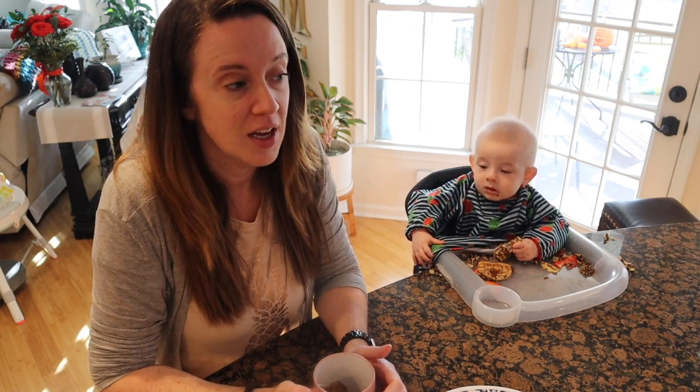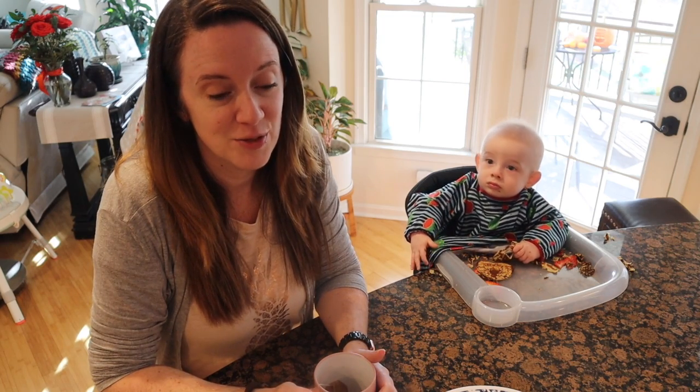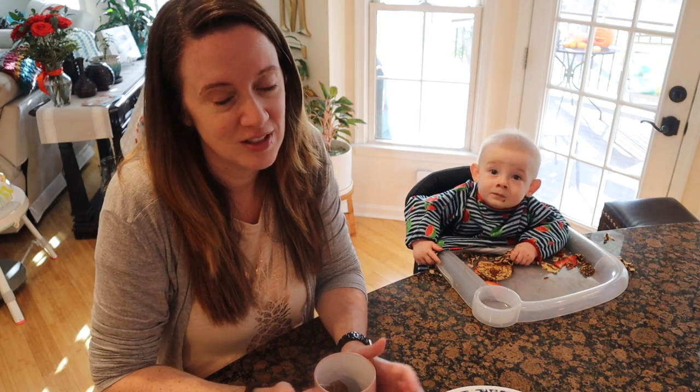Good morning. Today is November 10th, the day before Veterans Day. My sisters came this weekend and we had such a fun time. They're gone now, and yesterday I was moping around a little bit, so today I have to get down to business and clean.